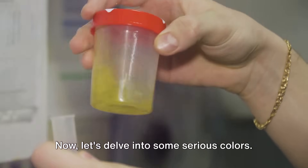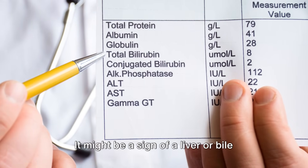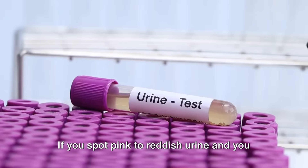Now, let's delve into some serious colors. Orange urine can raise red flags — it might be a sign of a liver or bile duct condition, or even some medications.